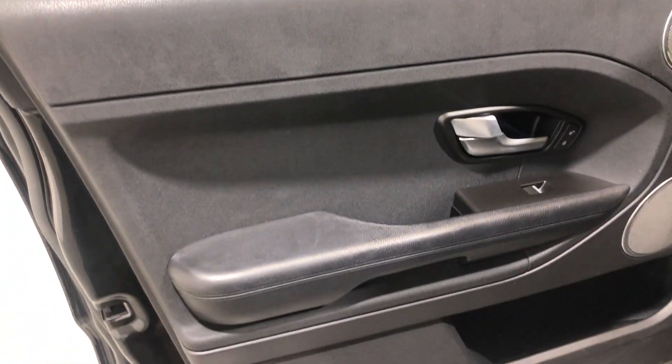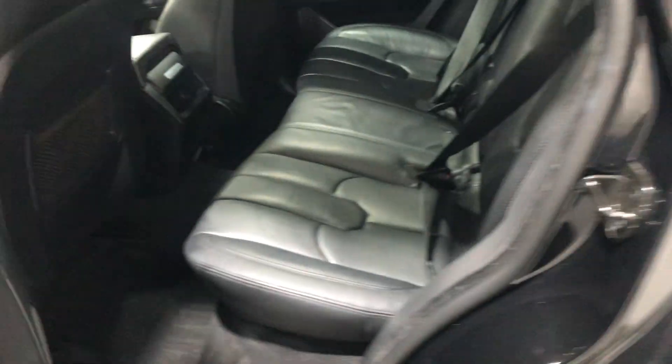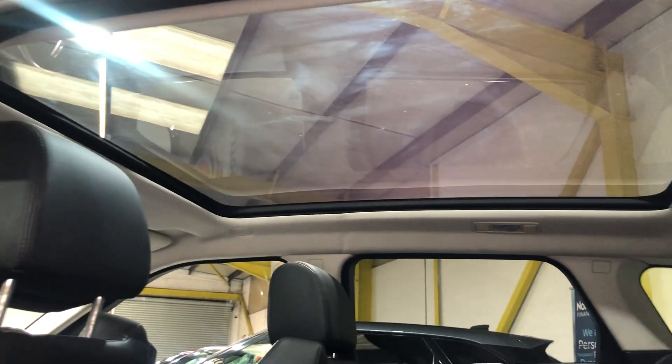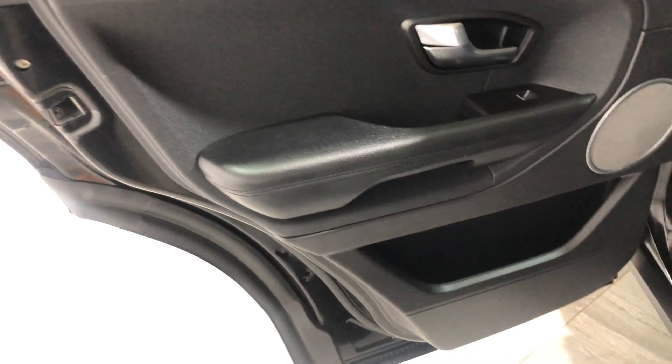There's no pet hairs in it. Onto the door card, there's no damage to it, no signs of any bad wear or scuffs on the plastics. Onto the rear seat, there's no tears, no rips, no bad wear or cigarette burns. The panoramic roof looks great from the inside too. Onto the rear door card, there's no damage and no signs of any scuffs on the plastics.